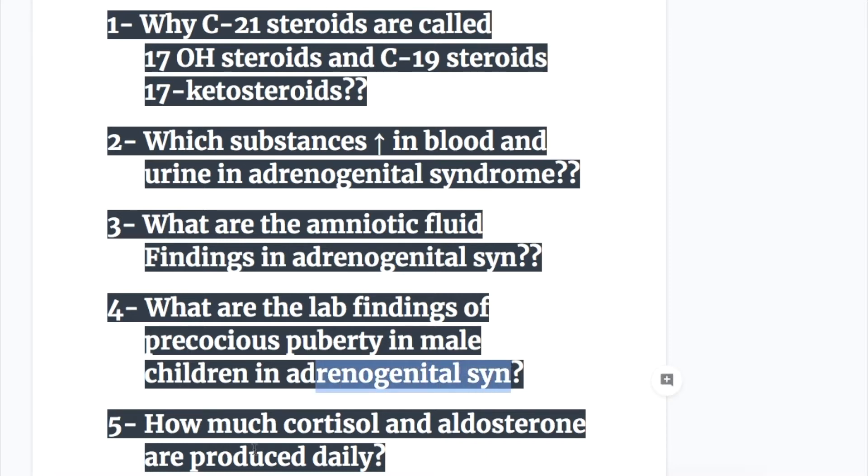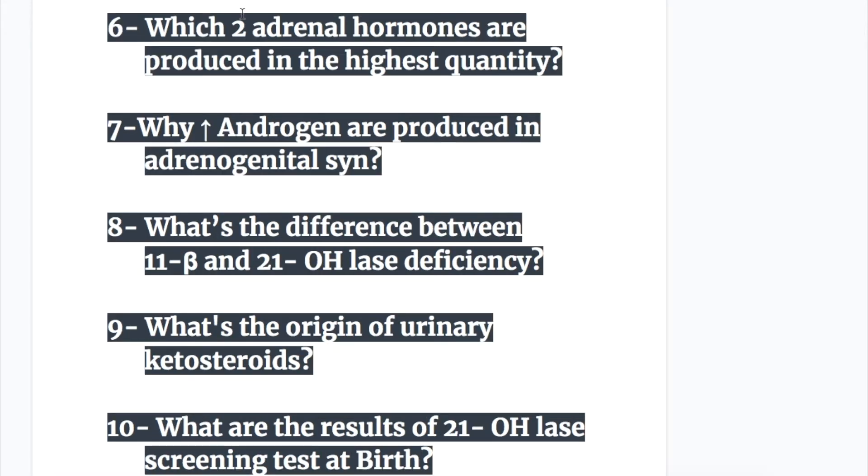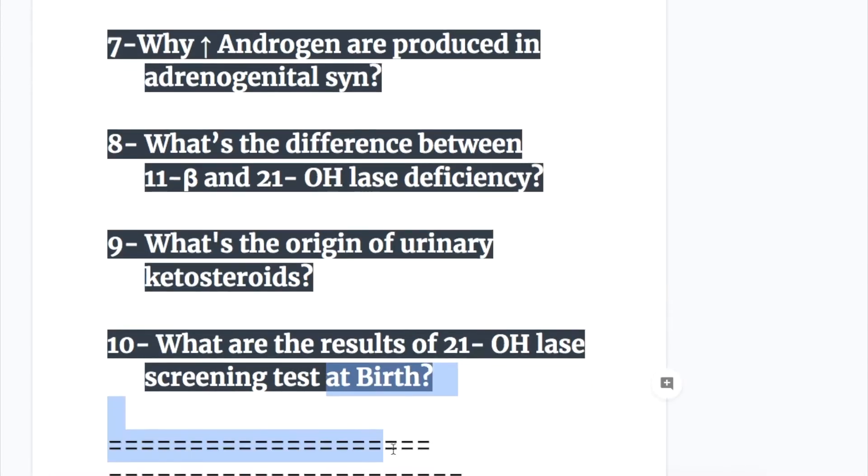Number five: how much cortisol and aldosterone are produced daily? Number six: which two adrenal hormones are produced in the highest quantity? Number seven: why are increased androgens produced in adrenogenital syndrome? Number eight: what's the difference between 11-beta and 21-hydroxylase deficiency? Number nine: what's the origin of urinary ketosteroids? And number ten: what are the results of the 21-hydroxylase screening test at birth?